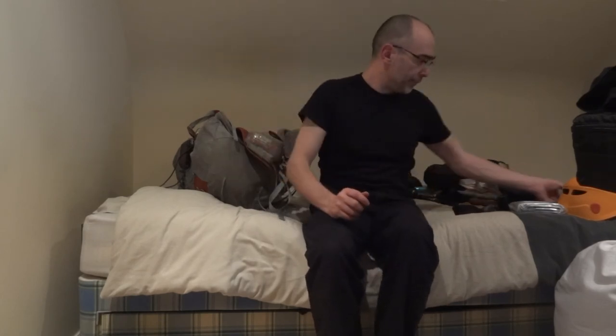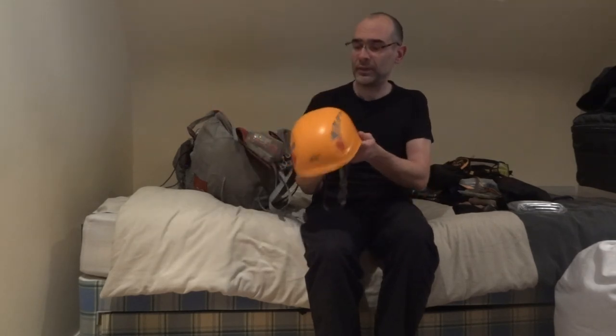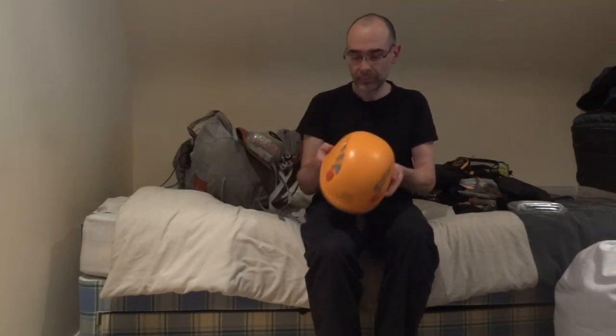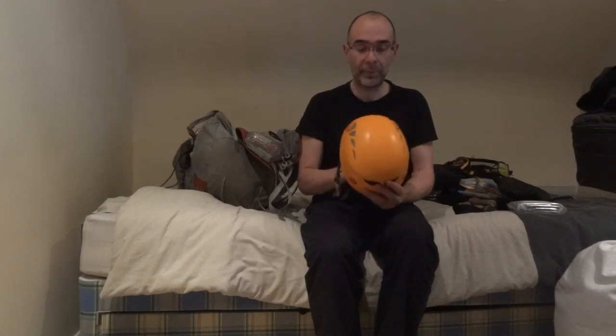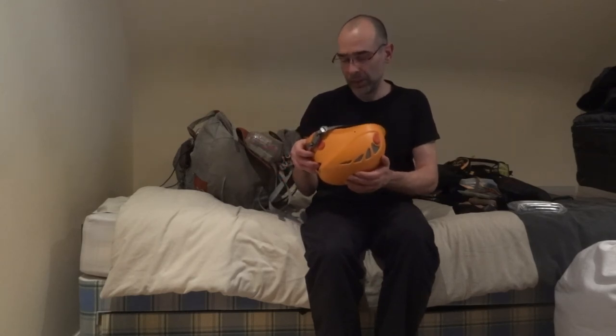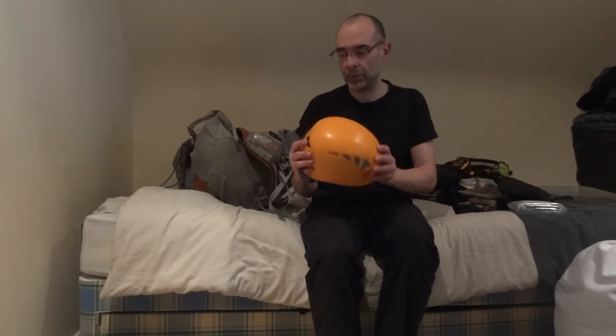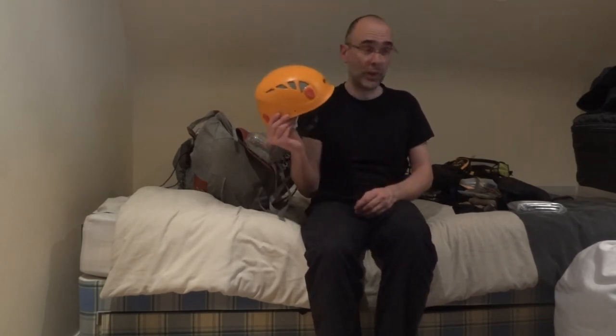At one point in my hiking career I did actually use a helmet when out in the snow and ice. This is a Petzl Helios helmet. A lot of people recommend these, especially for hills scrambling. I'm in two minds about it — I'm not entirely sure whether for the kind of things that I do it's worth taking. The jury's still out on that, but a lot of people swear by these.